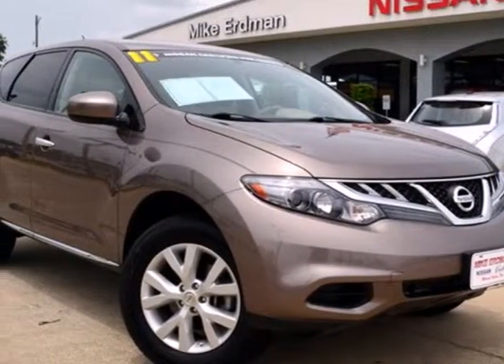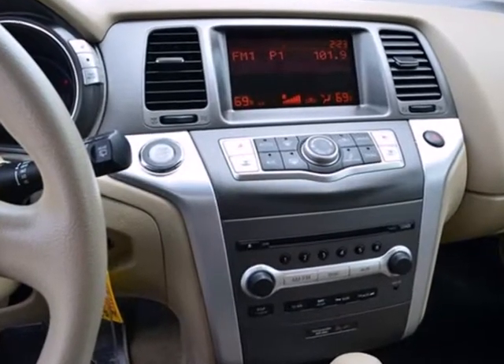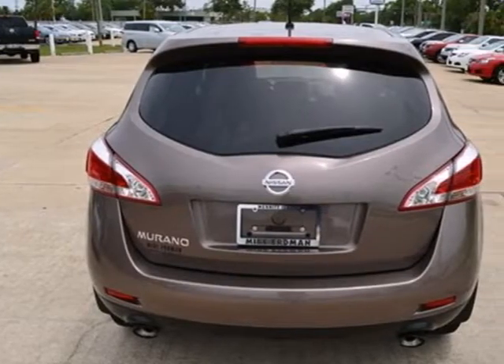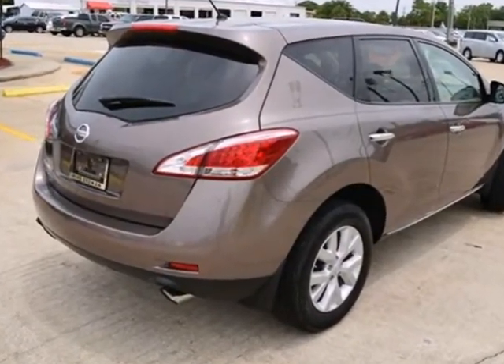It's a 2011 Nissan Murano. Dare to compare this stunning crossover to any others, with standard features like speed proportional power steering, one-touch power windows, remote power door locks, reclining rear seats, and a tilt and telescopic steering wheel.